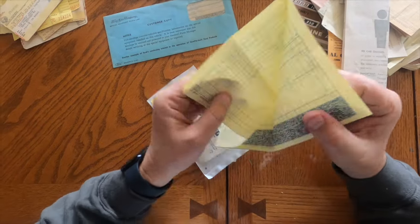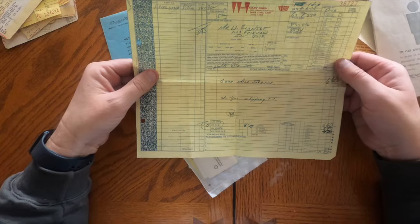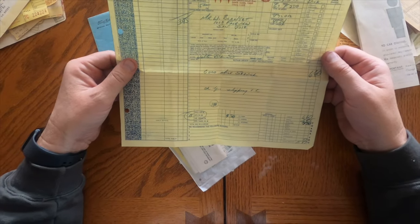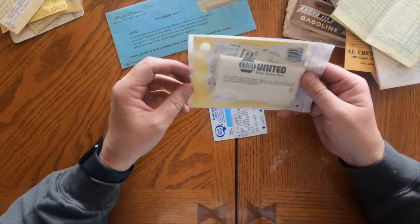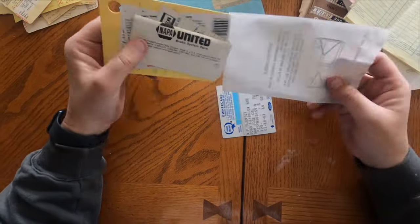What's this service history? Six thousand mile service, only fifteen dollars. Pretty cool.